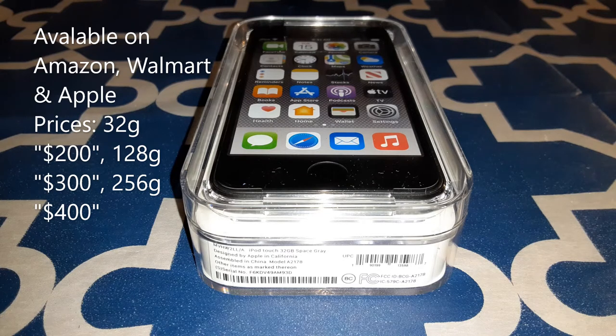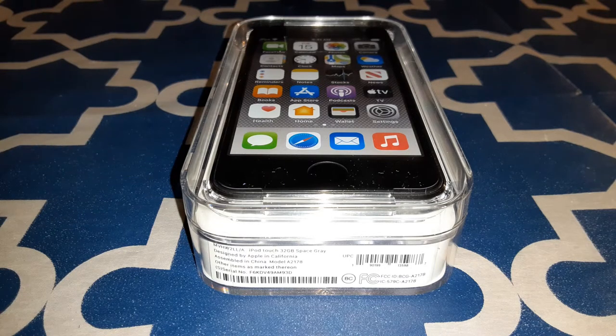For the display you got a 4-inch Retina display with a resolution of 1136 by 640, that's 326 PPI. For storage you have a choice of 32GB, 128GB, or 256GB, and you got 2 gigabytes of RAM. For the processor you got the Apple A10 Fusion chip — flagship specs. It's supposed to run iOS 14 according to the website, though it might be iOS 13 — I'll find out.